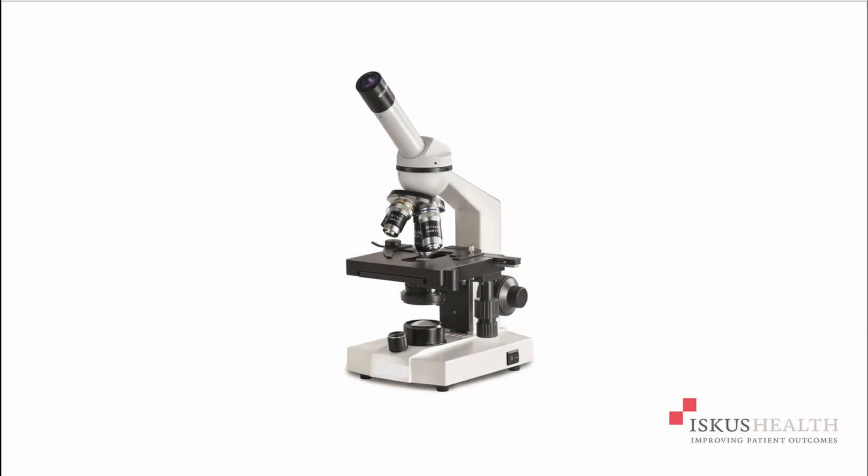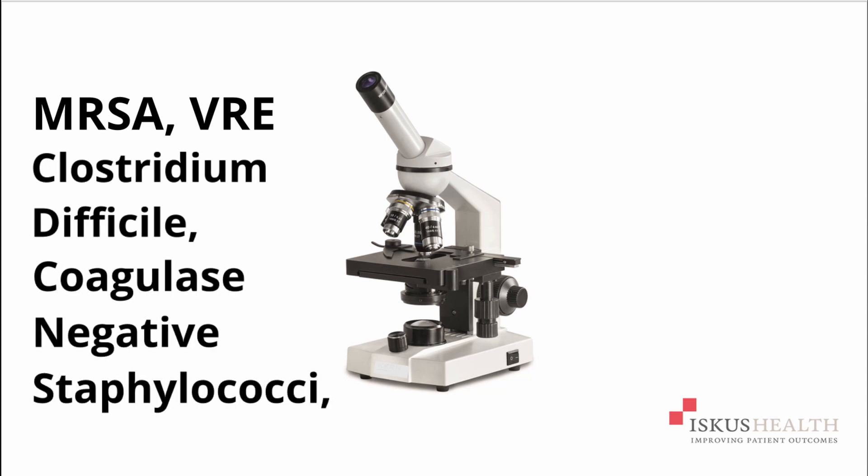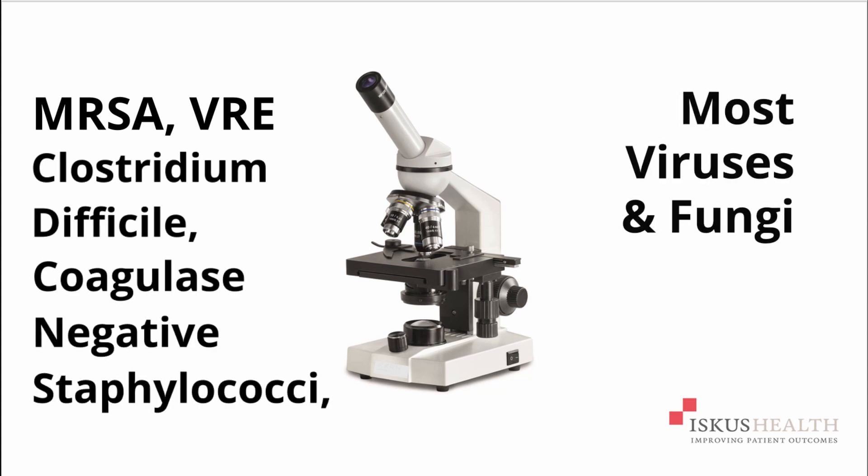It is effective against a broad spectrum of microorganisms including MRSA, VRE, Clostridium Difficile, Coagulase negative staphylococci and most viruses and fungi.